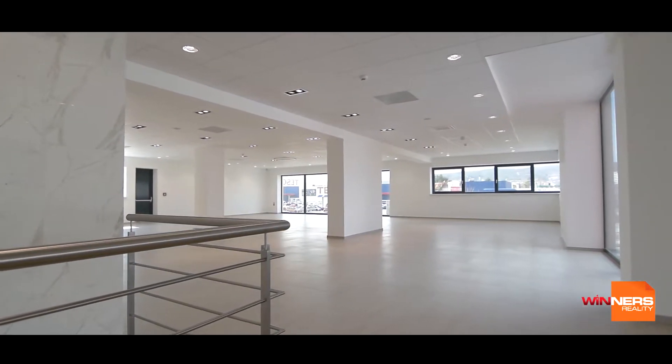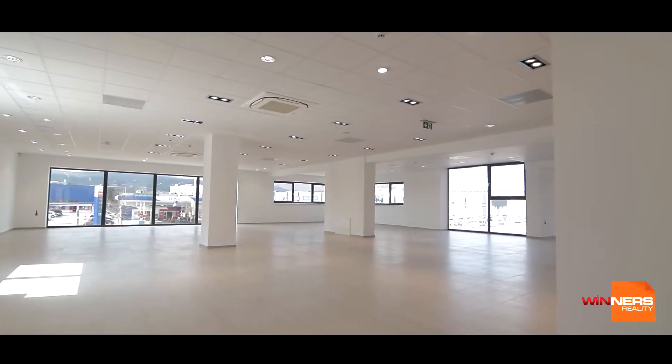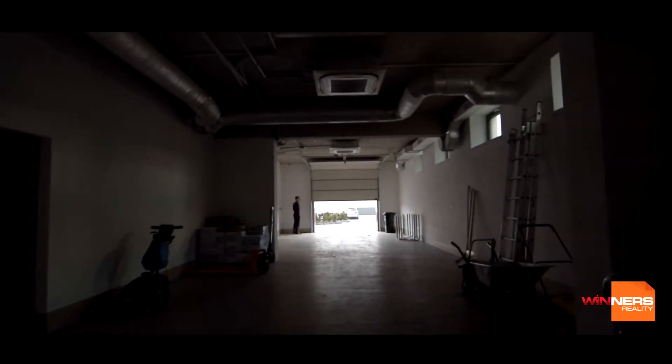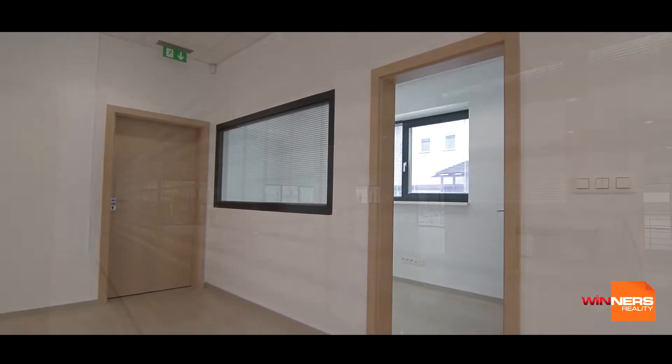The entire building is equipped with an integrated stereo system and built-in adjustable spotlights perfect for illuminating products. They also incorporate a larger storage space located on the ground floor with a loading dock as well as a smaller office on the second floor.